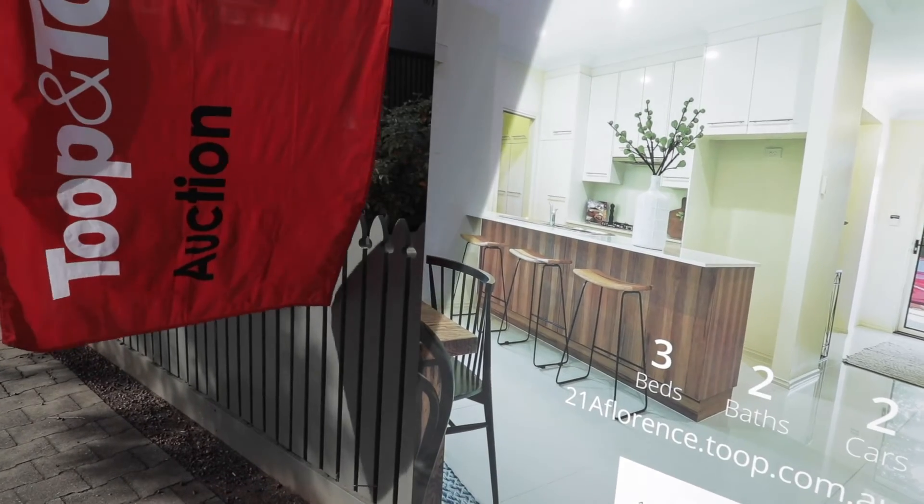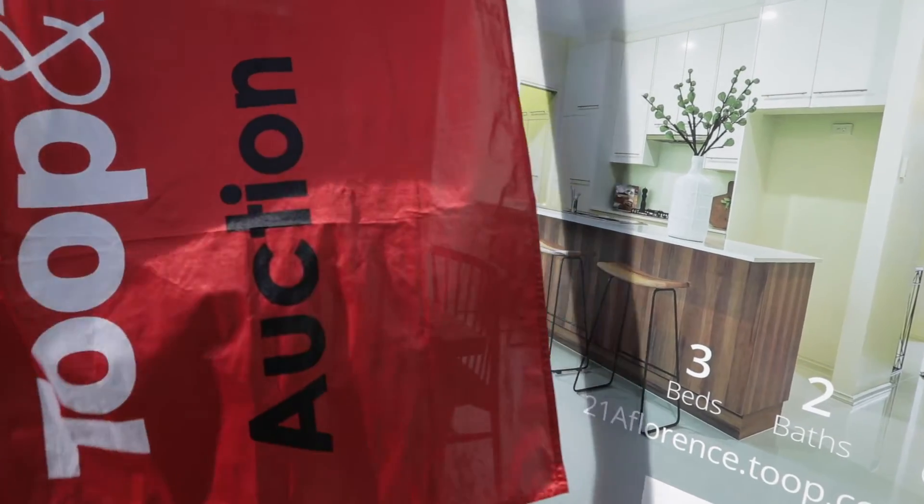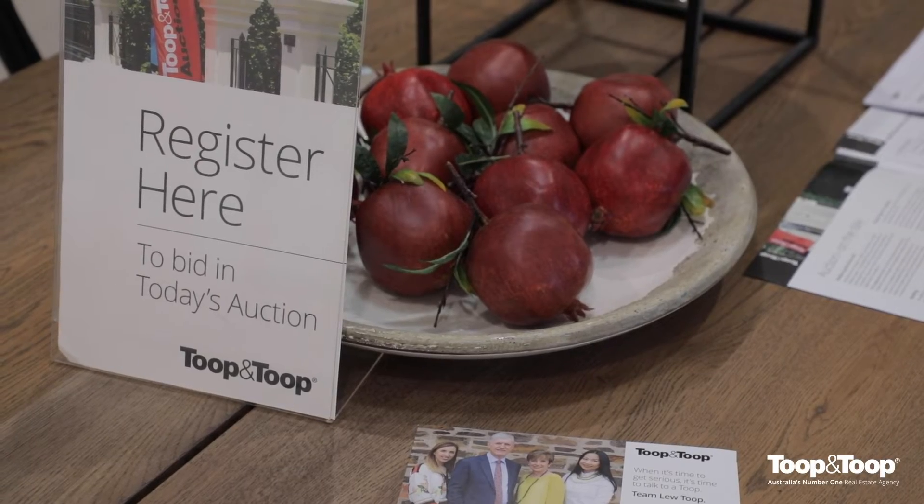Hi, I'm Lou Toope. The auction's just a few days away now. You can register to bid prior to the day or on the day itself. You just need ID so that we can fill out the forms accordingly.